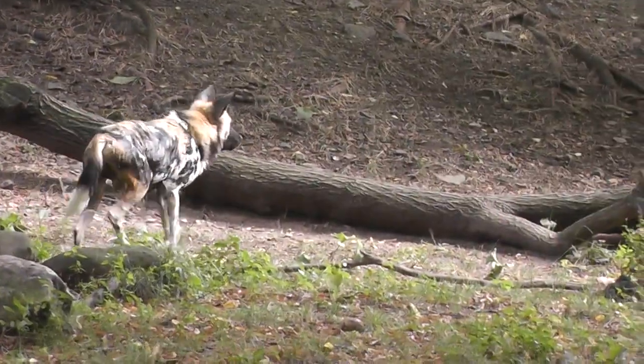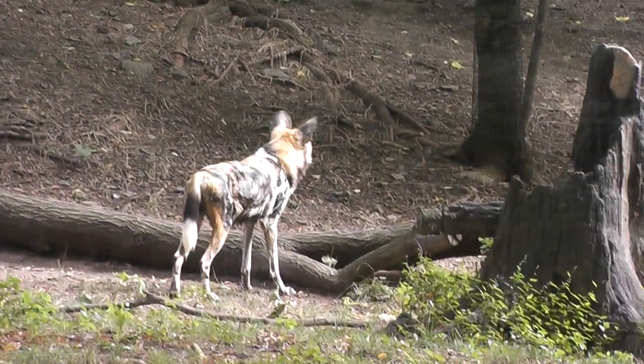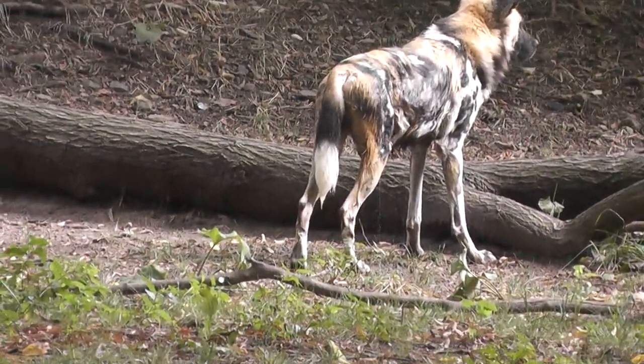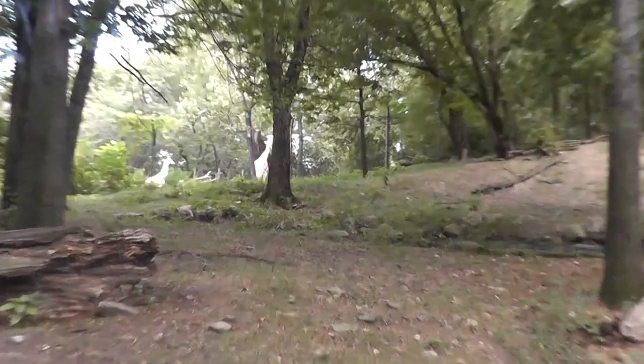All right, here we are. We have the African wild dogs — look right there. The Bronx Zoo is our location. We got giraffe neighbors.